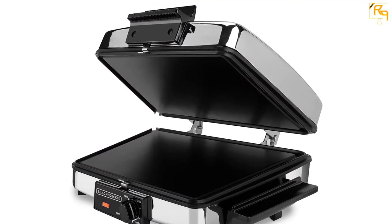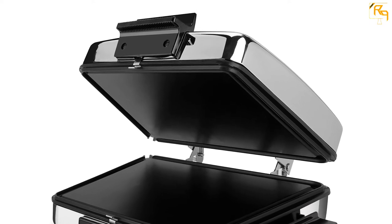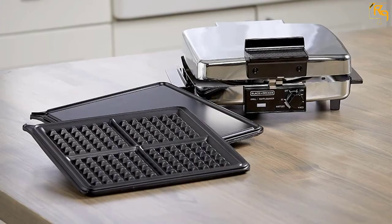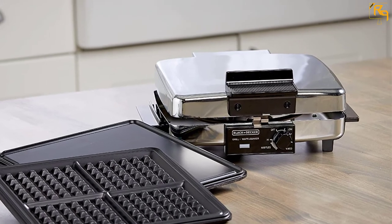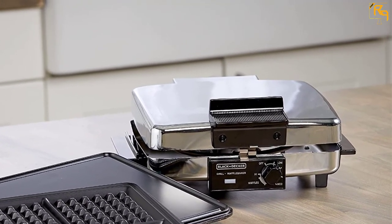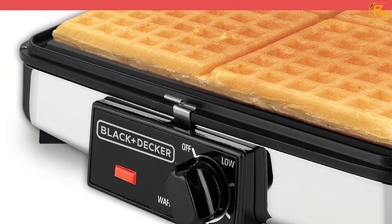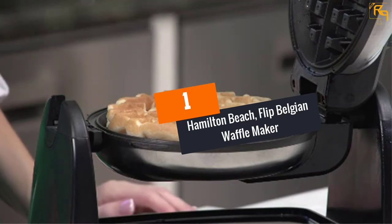The waffle maker comes in a 3-in-1 design — you can reverse the cooking plates and fold back the hinged top. It opens flat into two griddle plates for cooking eggs and bacon. For easy cleaning, it features removable nonstick grill plates, and grease runoff channels along the edges carry away excess oil. Users love the versatility, simple design, good heating, and reliability. Some users note the waffles are a little thin.